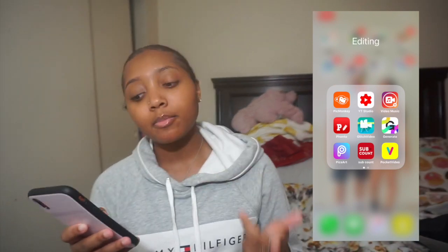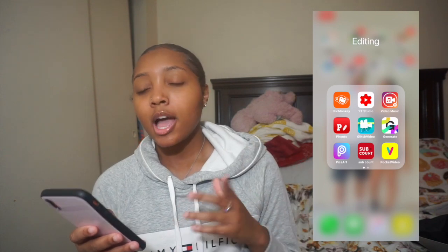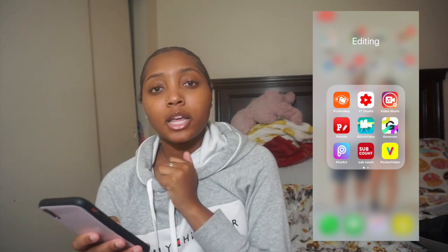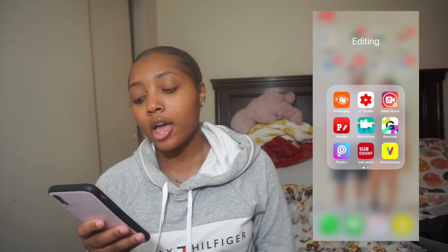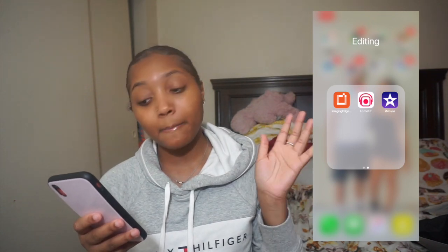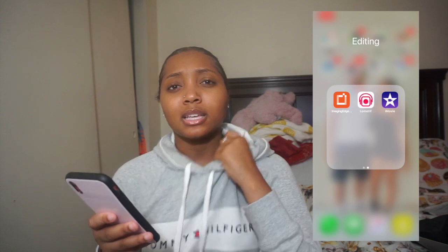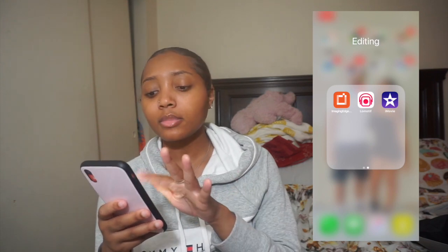Then I have my Editing folder — I have Thick Monkey, YouTube Studio, Video Music, Fanto, Glitch Video which I use to make my intro, Generate, PixArt which I use to put different things on my thumbnails, Sub Count, Pocket Video which I also use for my intro, and iMovie which just came with the iPhone — I always edit on my computer.